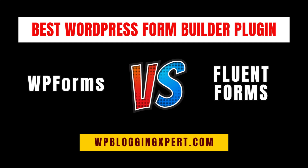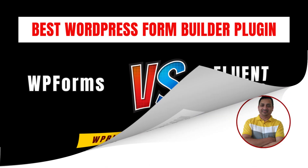If you are building forms for your WordPress website, choosing the right plugin can make all the difference. Today we are comparing two popular plugins, WPForms and FluentForms. Both are powerful tools, but which one is better for your needs? Let's find out.